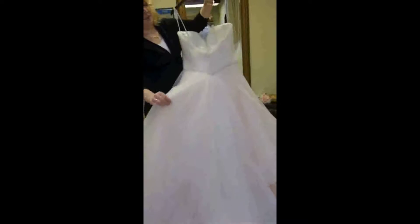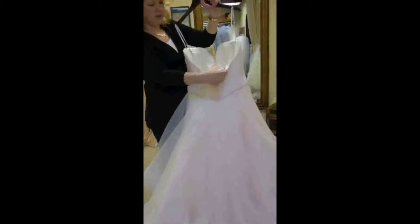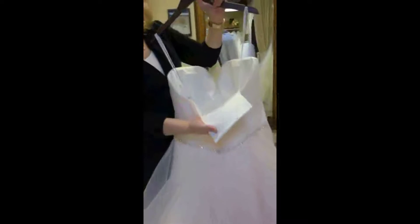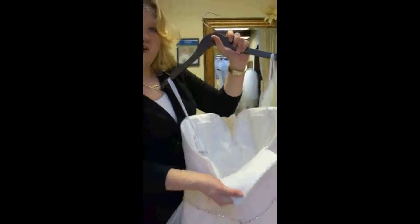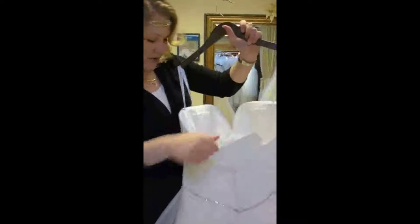It's not heavy. It just because of the material gives it a little bit of volume. And then it also has this inside panel, almost like a corset strap, so you can hook it on and feel nice and secure. It helps the gown have a wonderful fit.